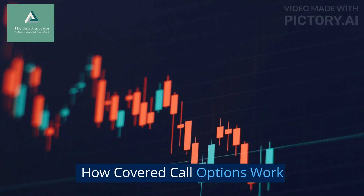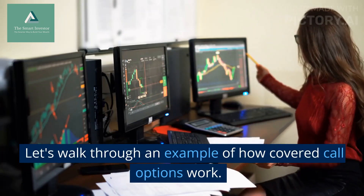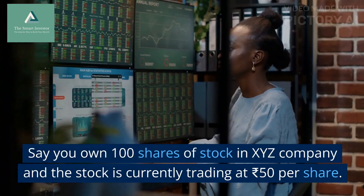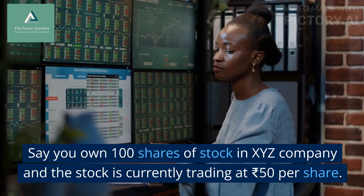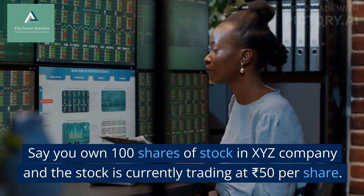How do Covered Call Options work? Let's walk through an example. Say you own 100 shares of stock in XYZ Company, and the stock is currently trading at ₹50 per share.